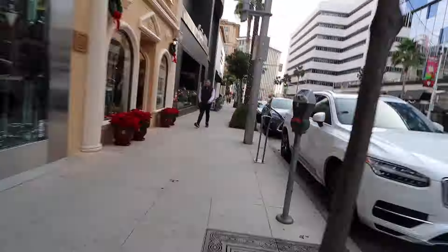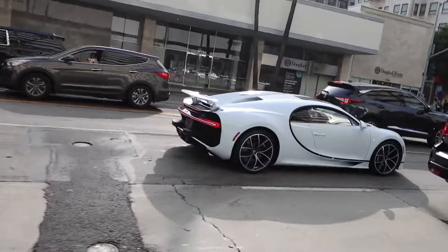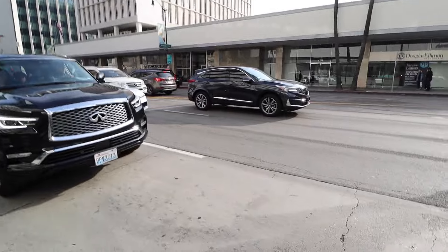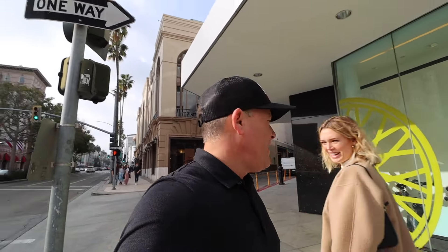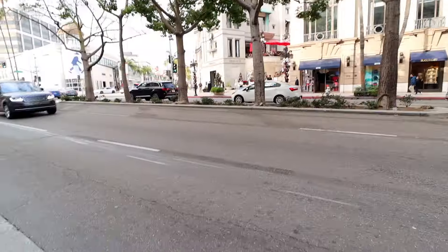Bugatti! Holy moly — I've got to catch this Bugatti. Look at this Bugatti. That was embarrassing, but well worth it — it was a Bugatti. I don't care who's driving it. That was awesome. Something else coming up — check these things out. You can hear them for sure.